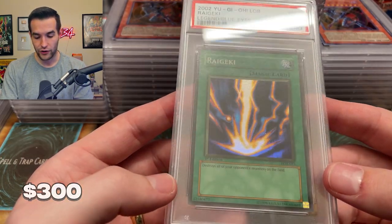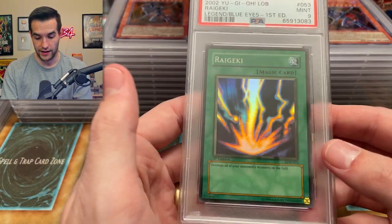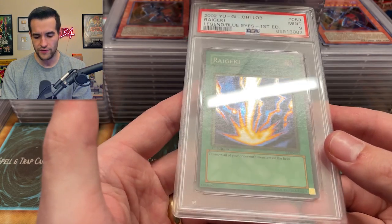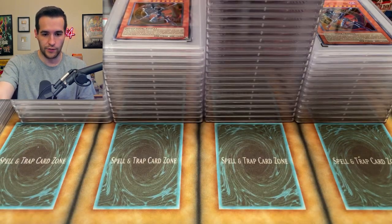Ryu-Kishiin — wavy first edition Ryu-Kishiin. This is beautiful. I think I have two of these now — two wavy Ryu-Kishiin nines. One day we'll get a ten. Off-centered for sure, so it deserves a nine. We'll take that though. This tower of nines is massive right now.